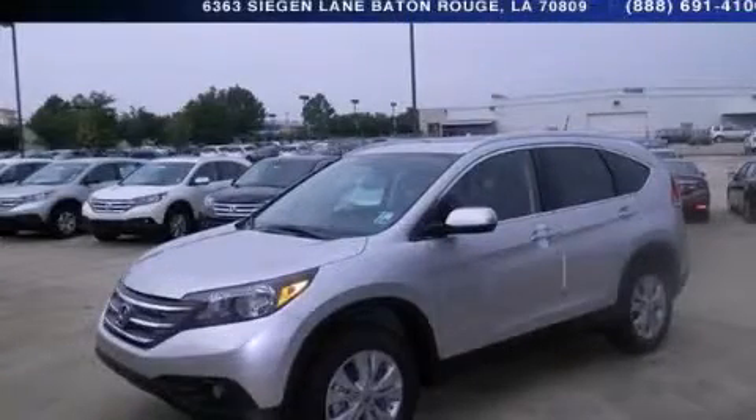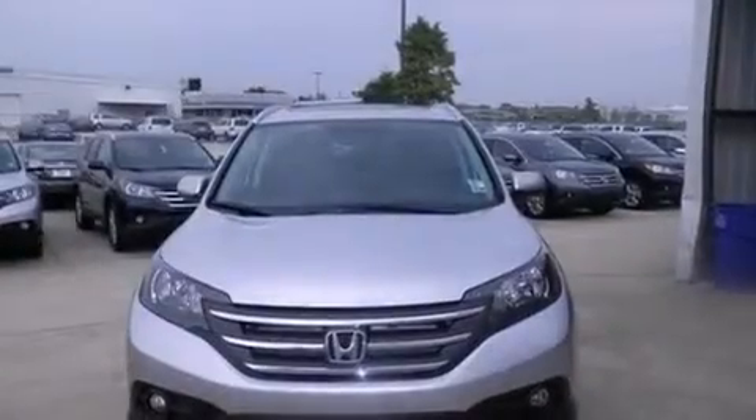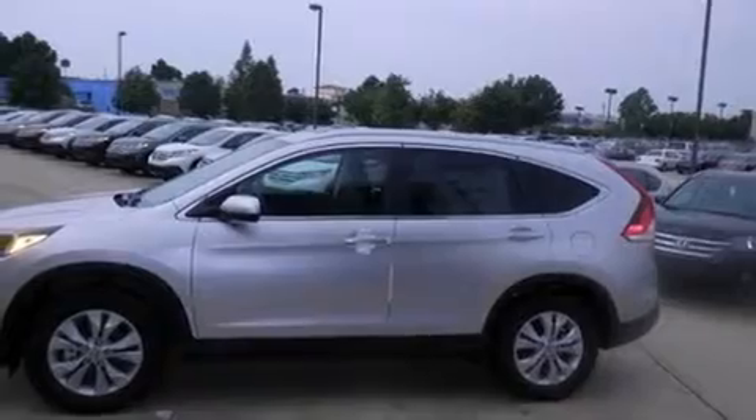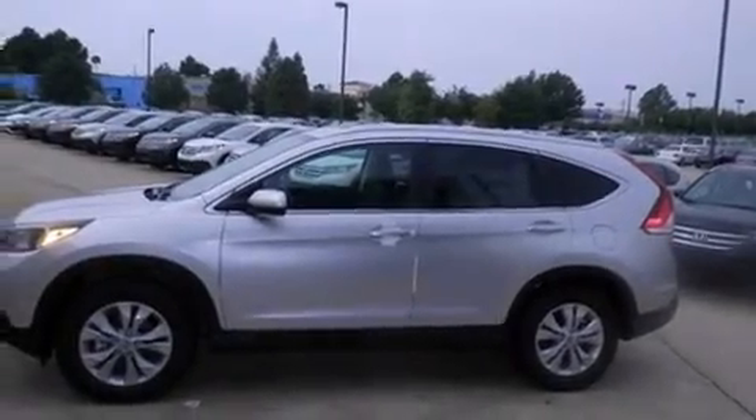This is a brand new 2013 Honda CR-V, a car-like ride in space like an SUV. It features a 2.4-liter 4-cylinder engine and a 5-speed automatic transmission.